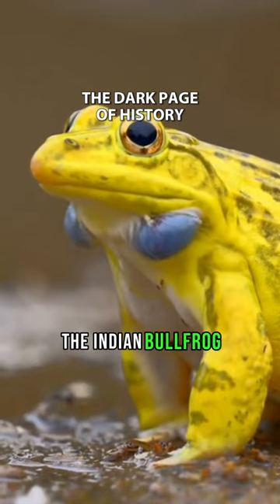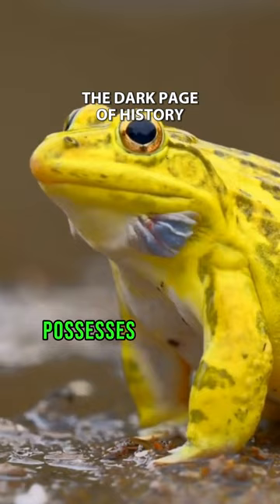The Indian bullfrog, scientifically known as Hoplobatrachus tigerinus, possesses captivating features, notably the large bright blue sacs under its jaw.